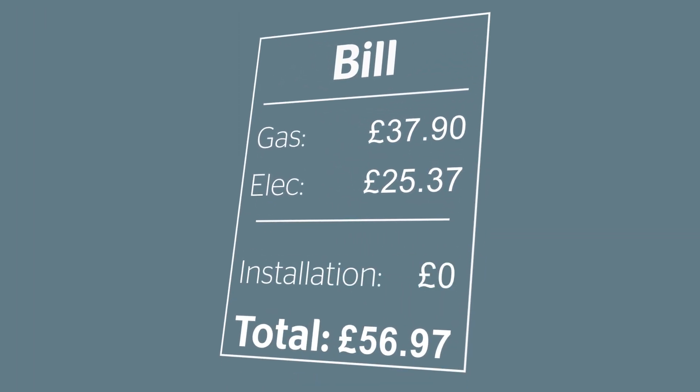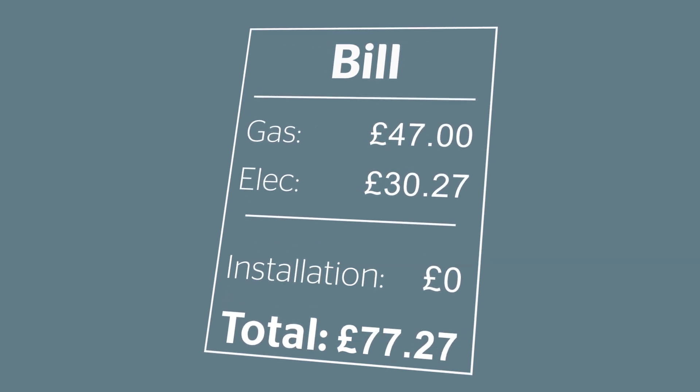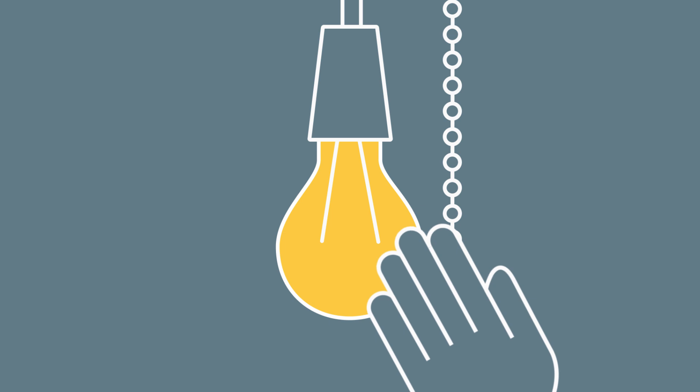You won't be charged for having a smart meter installed, but the cost of rolling them out to all homes will be added to everyone's bill. Plus, it could save you more money by encouraging you to use energy more efficiently.